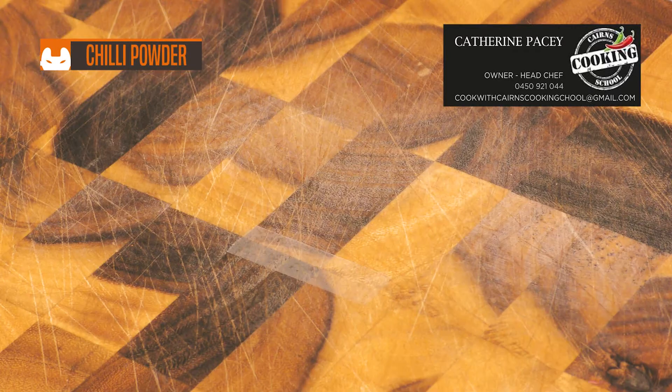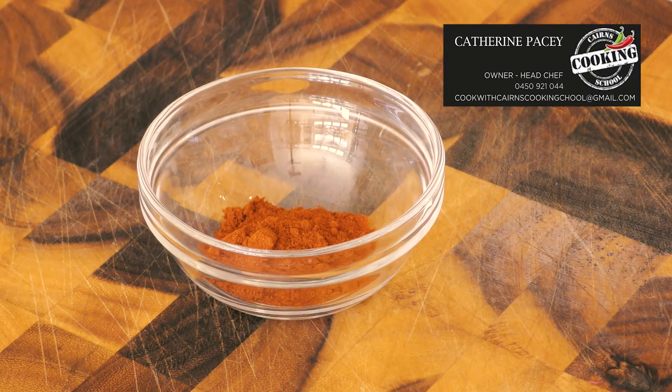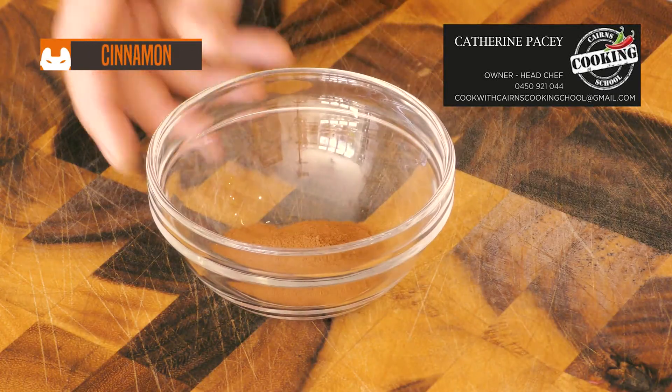Chili powder. This is typically made from a blend of dried chilies, cumin, coriander, and a little hint of oregano. It's delicious in Mexican and southwestern dishes.